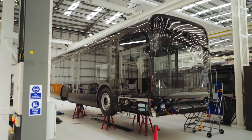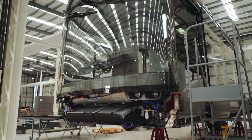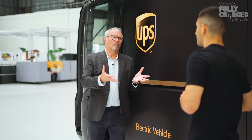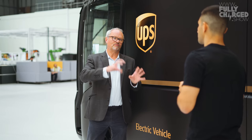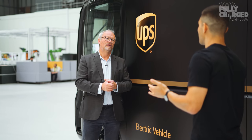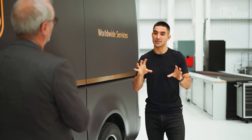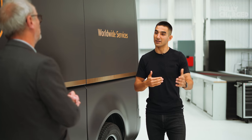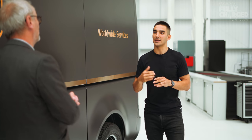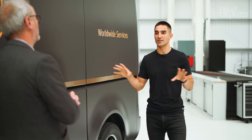The micro factory model means we build in smaller volumes in smaller facilities that are really fast to bring online. Once you've got one up and running you've got a template. The vehicle and the process are designed in unison from day one — that's quite unique about us. Rather than designing a vehicle and then figuring out how to make it, where all the complexity and inefficiency is already baked in, we design the vehicle and the process at the same time.